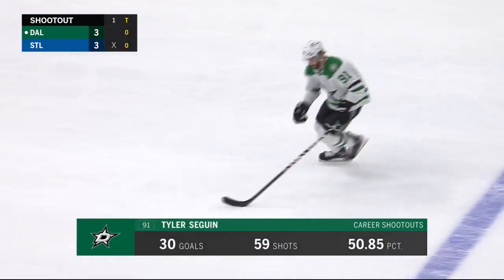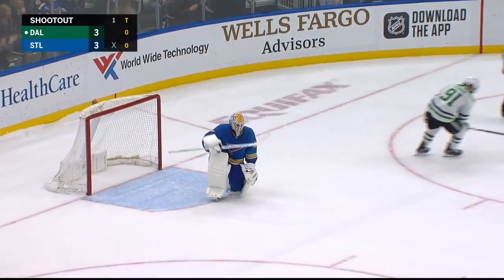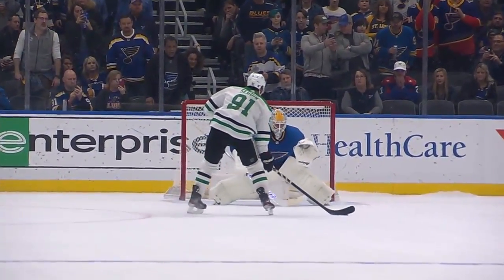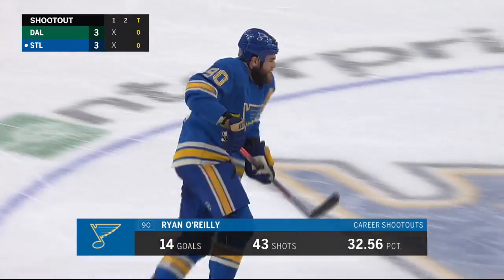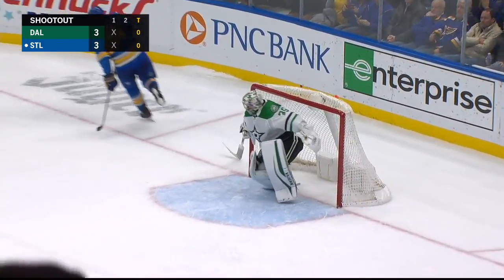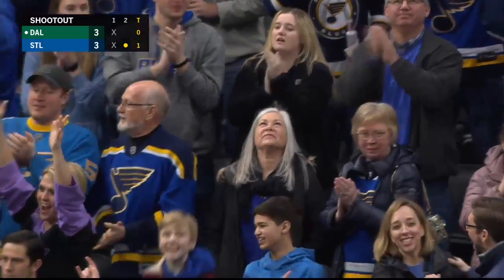Tyler Sagan is the first shooter for Dallas — 50% in shootouts. He comes in and a save by Allen. Right there forehand — he's gonna wait. Looks like he's gonna shoot, then he waits. O'Reilly — 32% in his NHL career — is the second shooter for the Blues. He settles it, backhander and he scores! What a backhand flipper by O'Reilly.